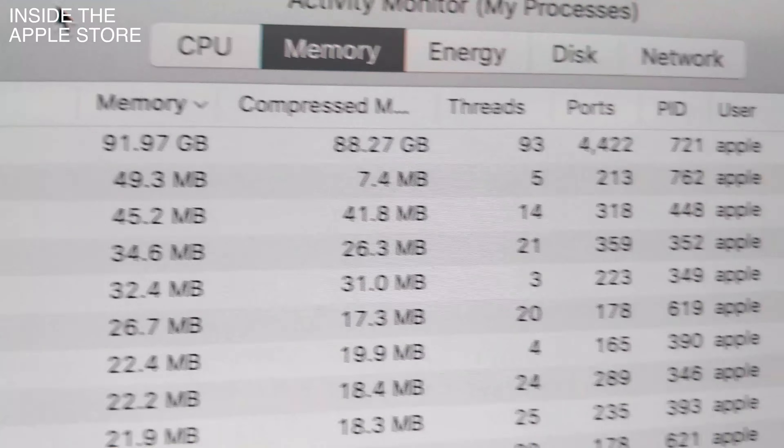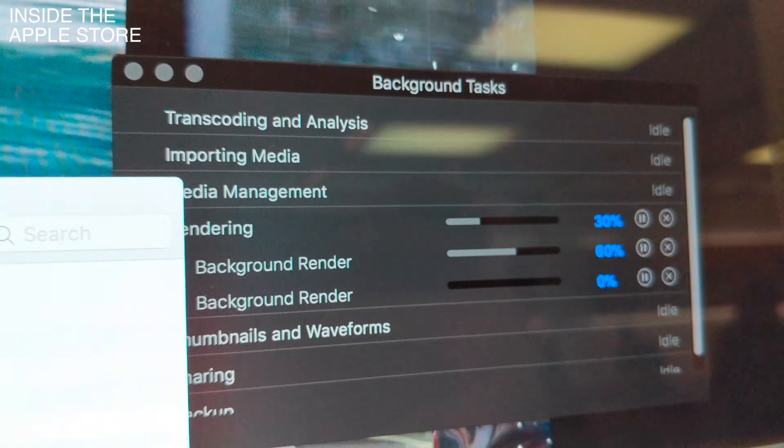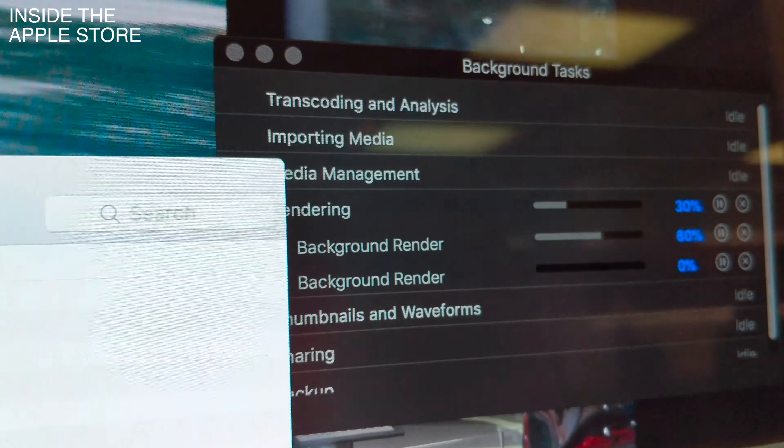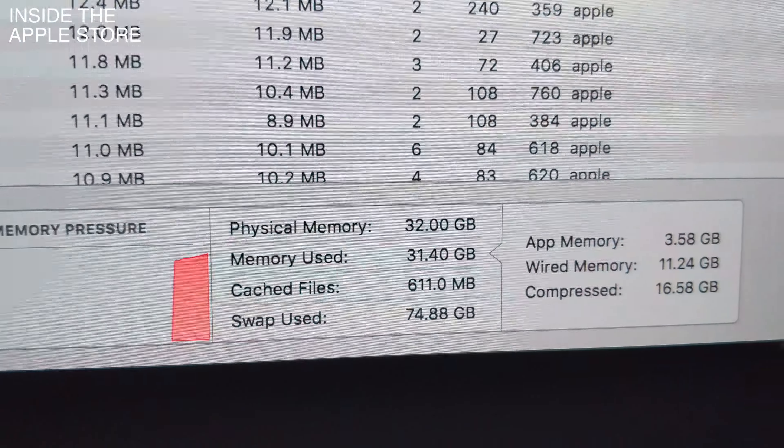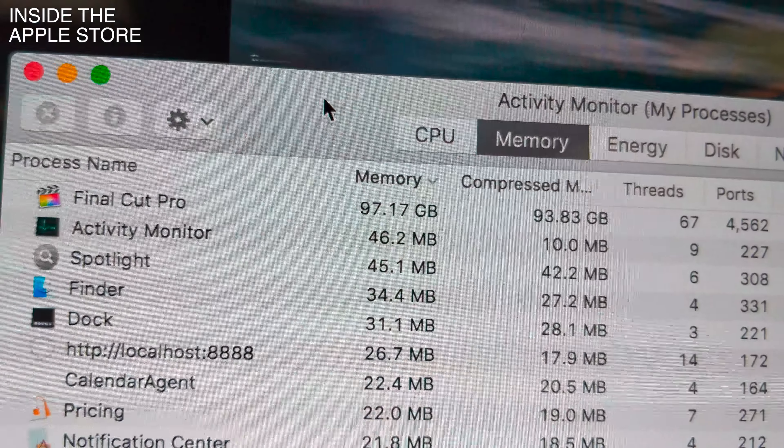I was expecting to kind of just chew this project away. It was the base model — it had 32 gigs of RAM, which still isn't really enough. I loaded the project up. The first four or five layers it got through fine, and then six, seven, eight, nine — just keep adding it up.